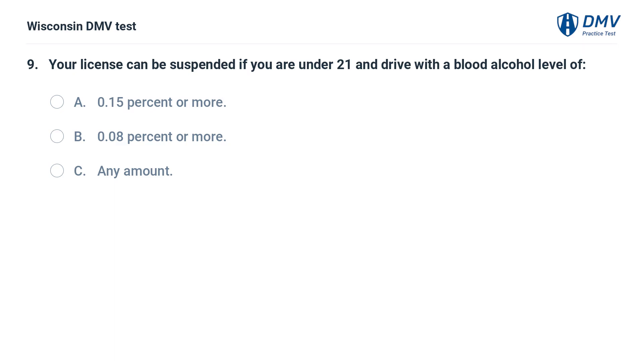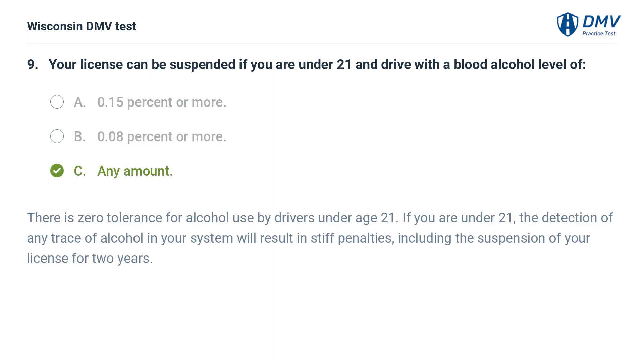Your license can be suspended if you are under 21 and drive with a blood alcohol level of: A. 0.15% or more, B. 0.08% or more, C. any amount. The answer is C, any amount. There is zero tolerance for alcohol use by drivers under age 21. If you are under 21, the detection of any trace of alcohol in your system will result in stiff penalties, including the suspension of your license for two years.